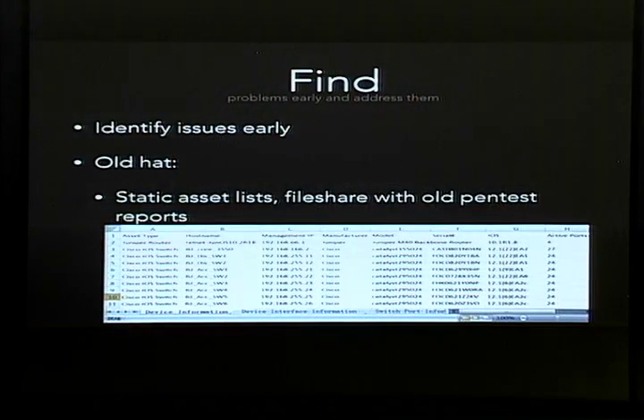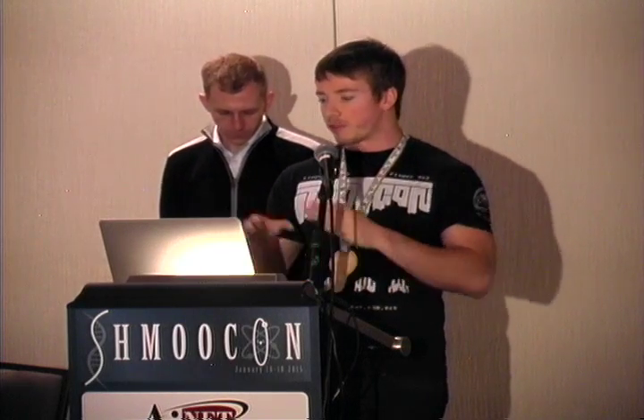When thinking about finding problems early, the old approach was the static asset list — the Excel file where you added your stuff, removed things when they changed, but maybe missed something. Same with the file share of old pen test reports — maybe somebody created some JIRA tickets, maybe they didn't, and you're not sure if you're getting better or worse over time. That's an old approach and it's really not scalable.